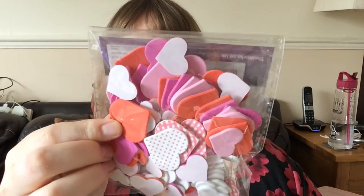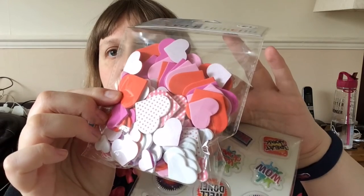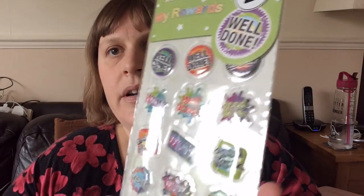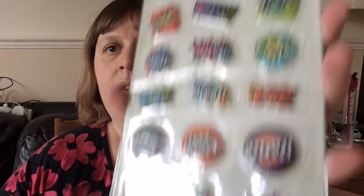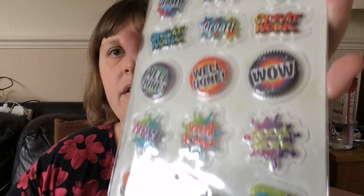Hi again — a couple of things I forgot to show you. These are from The Works. These are some heart-shaped stickers for a pound — I'm going to use these to decorate both my Slimming World book and my journal. And then another pack of stickers for a pound from The Works. They all say things like 'well done,' 'wow,' 'great work,' 'good work.' A bit childish I know, but I'm looking forward to decorating my Slimming World journal with them.